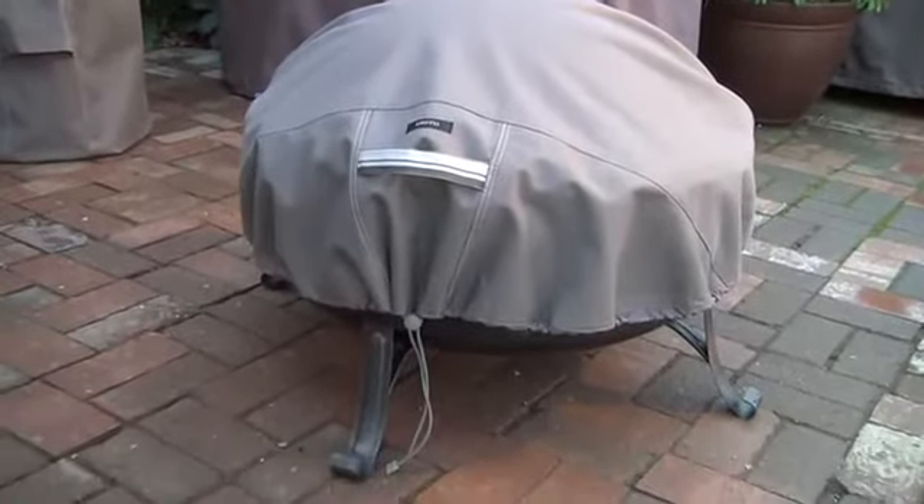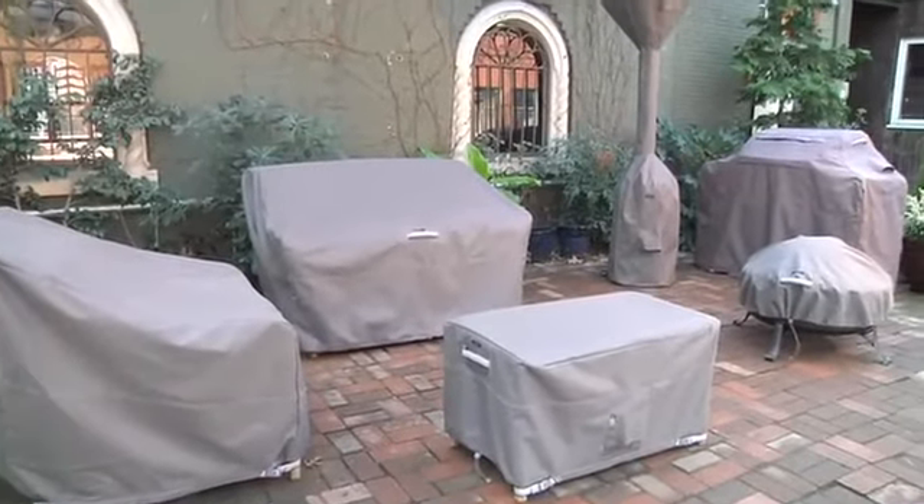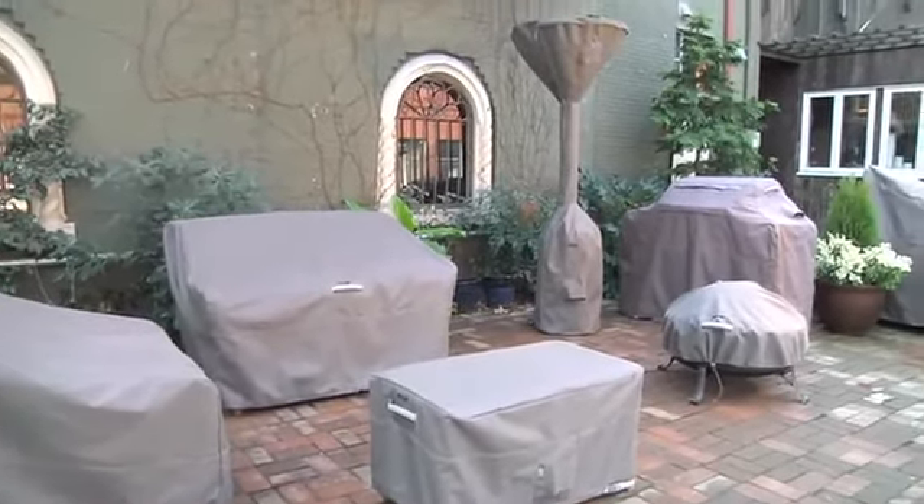Available at major home accessory retailers, the Ravenna collection is a new approach to furniture cover design with a distinctive look, convenient features and exceptional durability.